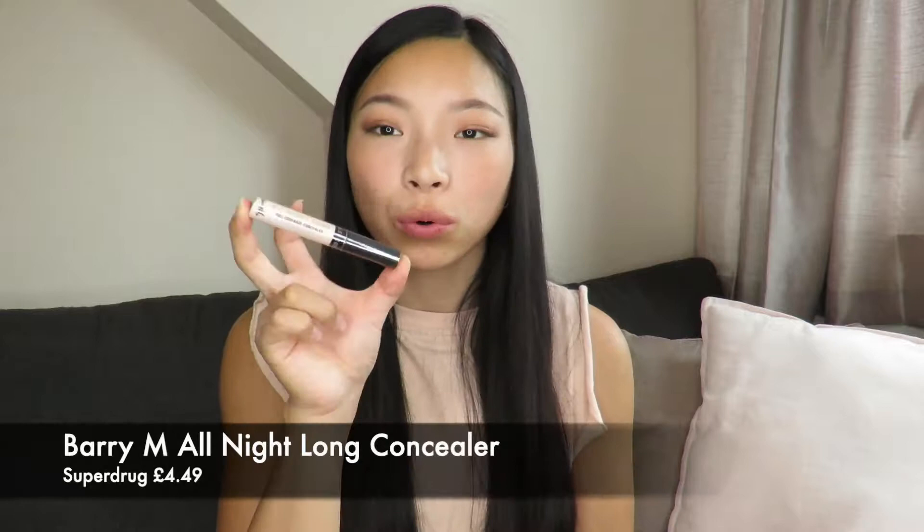I picked up a new concealer which is one I've heard quite a bit about on beauty YouTubers' videos — this is the Barry M All Night Long Full Coverage Concealer. I've never tried this before but I've heard good things, so I will test it out. I think I might do a video where I test all these products out on camera.